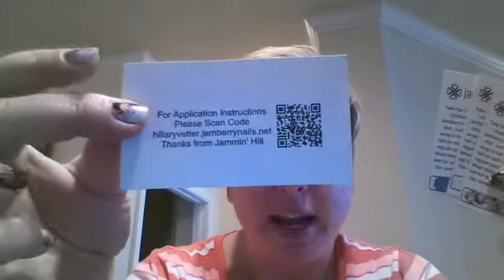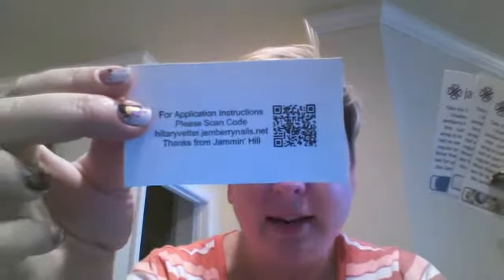The next thing you want to make sure you have in your packets are four of our seven-day sample challenge cards, because your Hostess can keep them in her purse, her bag, at her desk at work — wherever she's at — to give away and say, 'Hey, I'm having a Jamberry Nails party, why don't you try them out?' I actually went to discountrubberstamps.com and had a custom stamp made with a QR code, so on the back it gives my website and they can scan for application instructions. It's just up to you and what your budget allows. I give four of these.